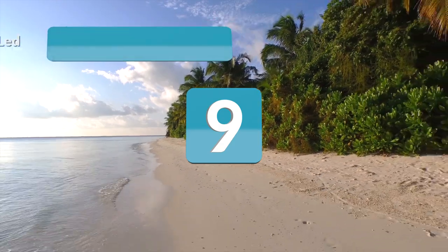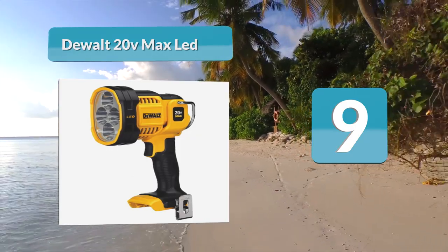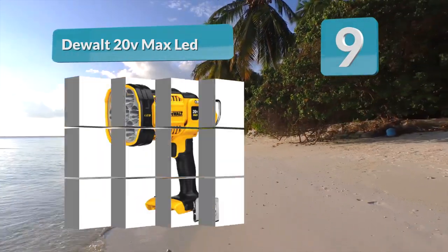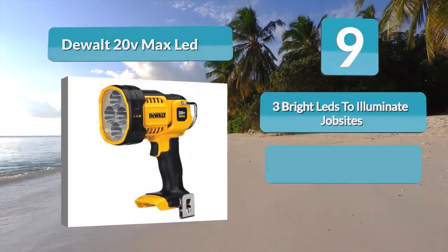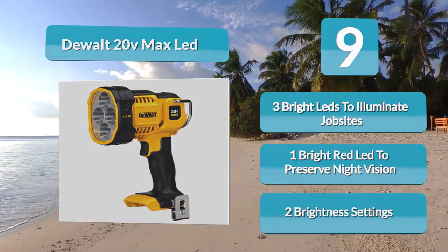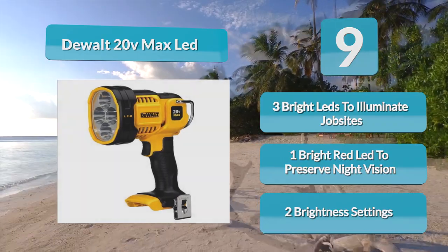Number 9: Dual 20V Max LED. There is no reason to research other spotlight brands because Dual is a highly acclaimed brand you can bank on. This product is built with three super radiant LEDs intended to fully light up very dark job sites and other dusky locations where a good amount of light is seriously needed. It also enables two brightness settings for users to select from.